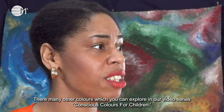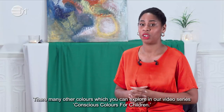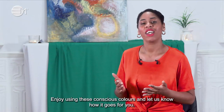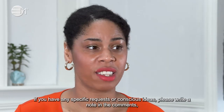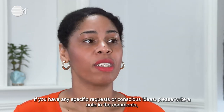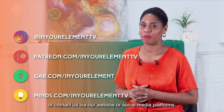There are many other colours which you can explore in our video series, Conscious Colours for Children. Enjoy using these conscious colours and let us know how it goes for you. If you have any specific requests or conscious ideas, please write a note in the comments or contact us via our website or social media platforms.